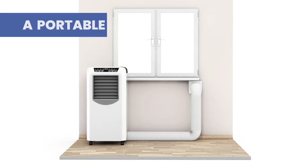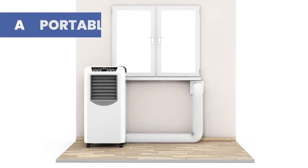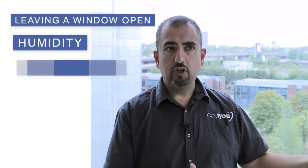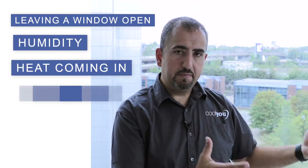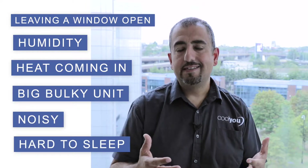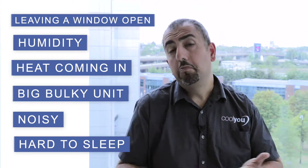So you've explored the options of a conventional system, you've come to a dead end. You might have looked at a portable unit whereby you've got this big ugly box in the room, very noisy, and you've got to put a hose to the outside, which means leaving a window open. But you've still got the humidity and the heat coming in, you've got this big thing in the corner of your room — it's noisy, it's hard to sleep. It's a cheap and cheerful solution; they work, but is it the right solution for you?